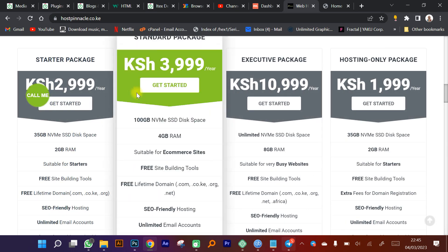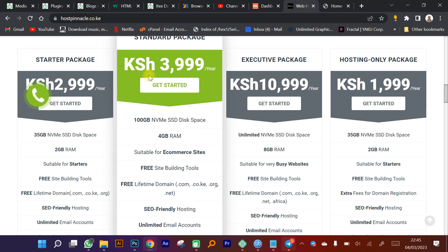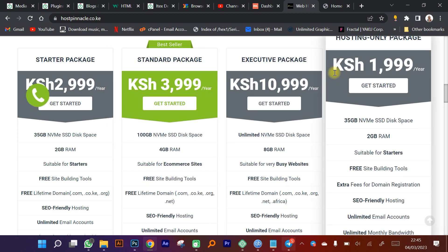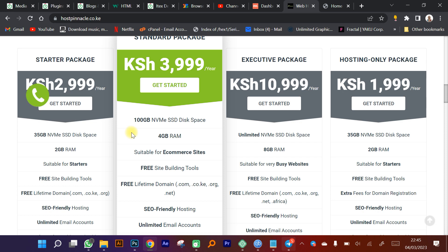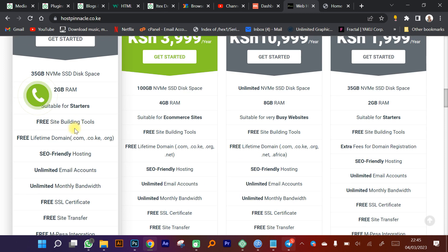They have various hosting plans. There's a starter package at 3,000 shillings per year, a standard package at 4,000 shillings per year, an executive package at 10,999 shillings per year, and a 2,000 hosting-only package. These packages vary in features — for example, one has 35GB NVMe storage, another has 100GB NVMe storage with 4GB RAM, and another has 2GB RAM.